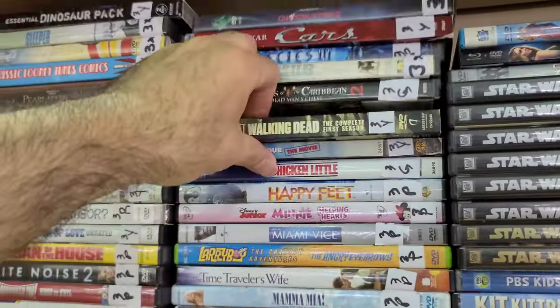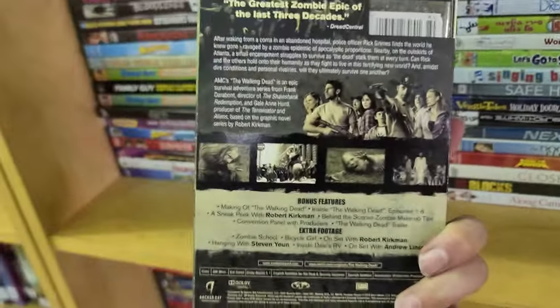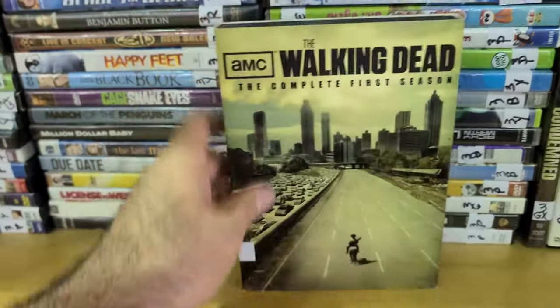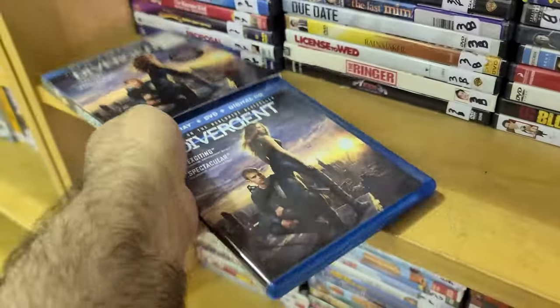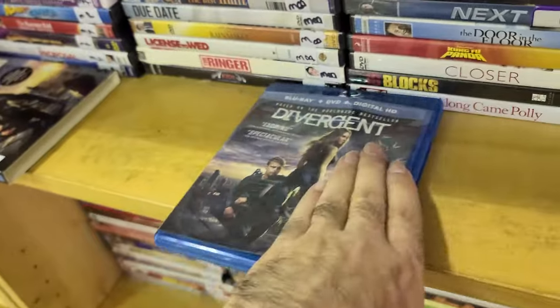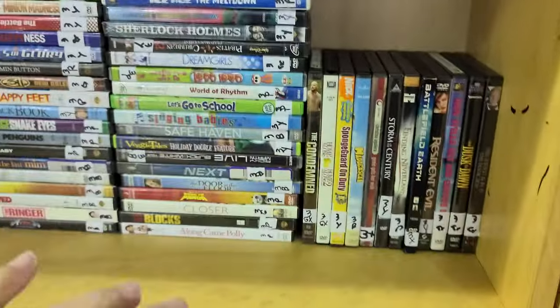Here is The Walking Dead: Complete First Season with bonus features and a slipcover — it's actually a Blu-ray mixed in with the DVDs. You guys know how I feel: if there's a digital copy inside, always redeem it. Keep your digital copies, and even if it's expired, hit up customer service. Though you probably can't do that for Goodwill movies, you can for Dollar Tree as long as you bought it in store.